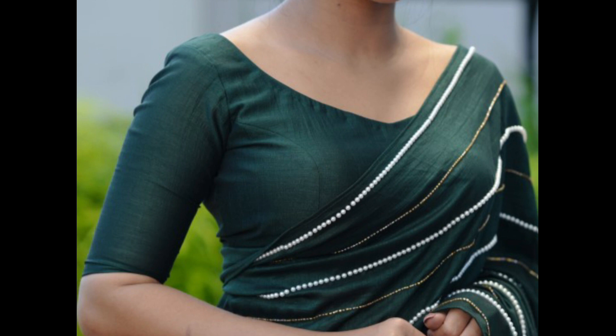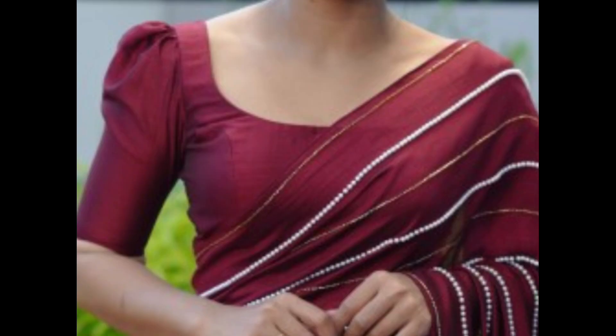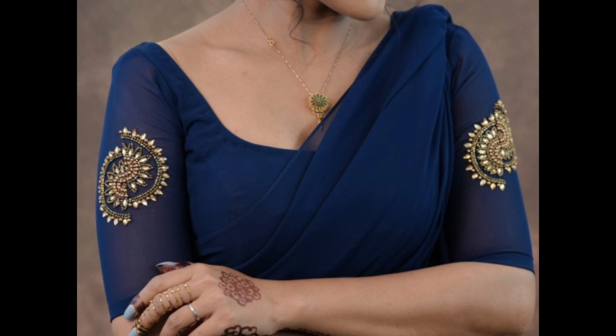Fancy sari blouse designs are often chosen for special occasions, parties, weddings, and events where a more intricate and eye-catching look is desired. They allow individuals to express their personal style and creativity while complementing the beauty of the sari they are paired with.